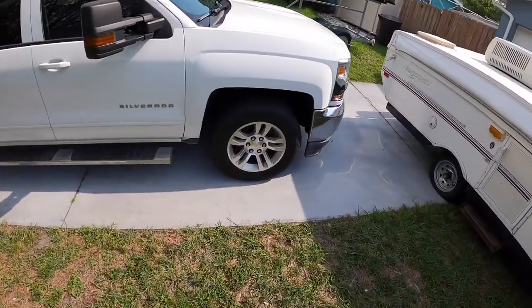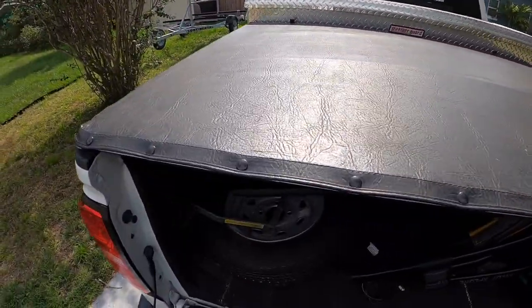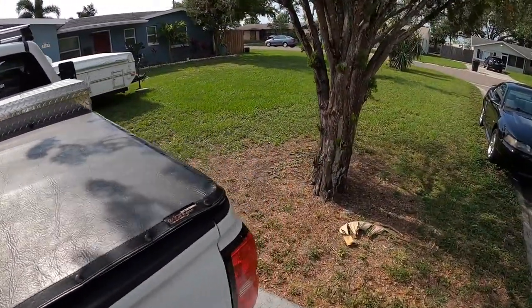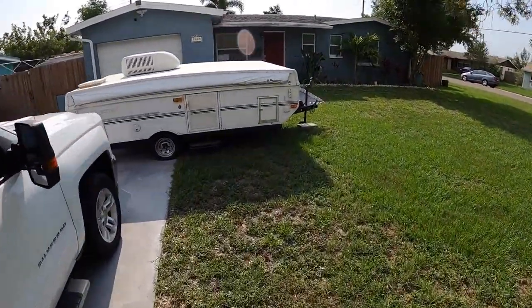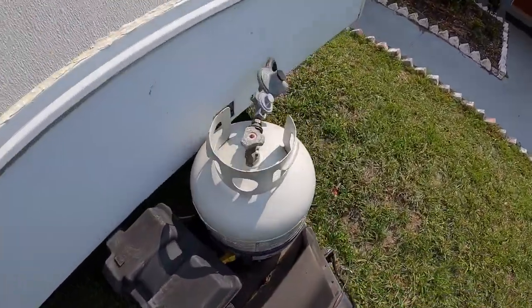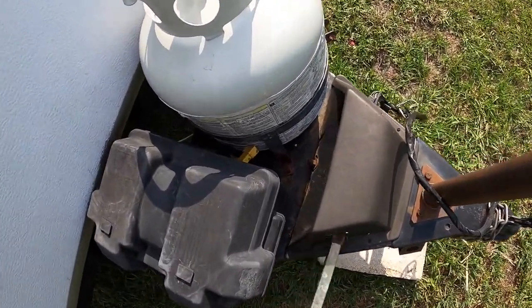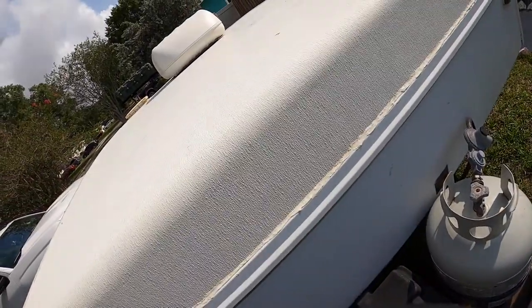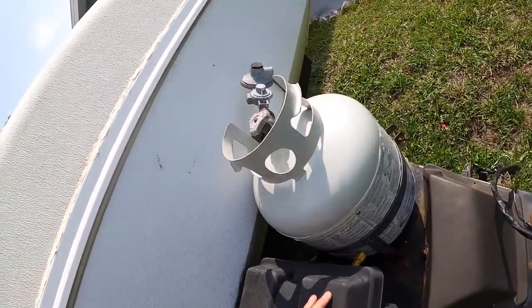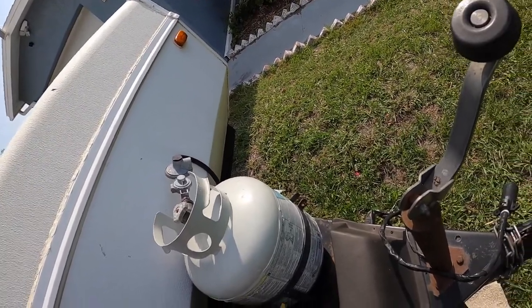You guys know we have that 36-foot RV that we lived in for quite some time — that's in Louisiana, being rented out at Pat Kayak. We still wanted to take some vacations and camping trips with the family here in Florida, so we decided to get something like this that we can venture out on during the week.